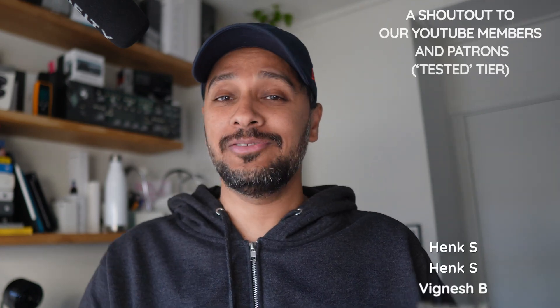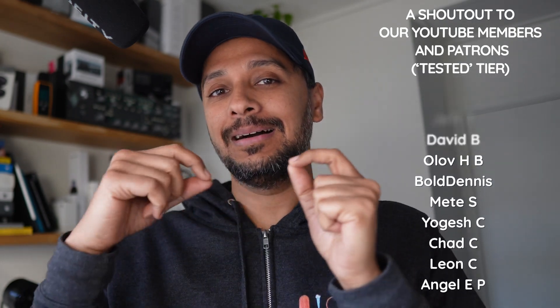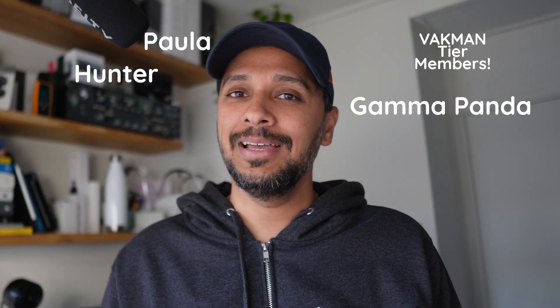It was great meeting you — I think this is fantastic, really excited about these. We have a special surprise for all our members and patrons: we're going to release the uncut version of this interview for you. Thanks so much for your support, and especially thanks to our top-tier members Paula, Hunter, and Gamma Panda.